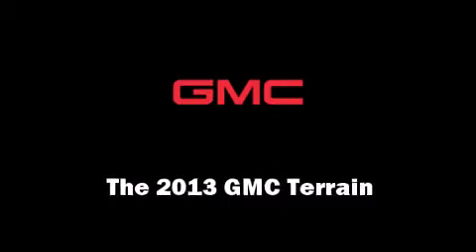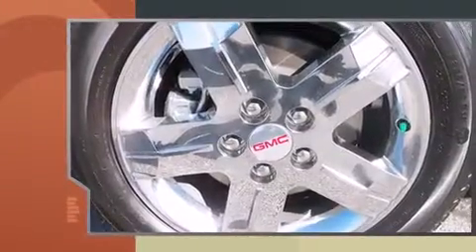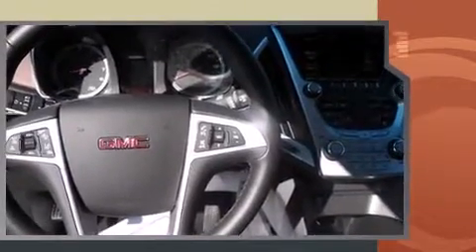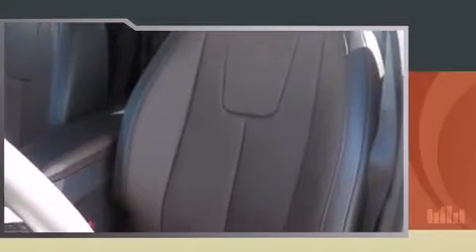Treat yourself to a test drive in the 2013 GMC Terrain. A 3.6-liter V6 engine pairs with a sophisticated six-speed automatic transmission, providing a smooth and predictable driving experience. A wealth of standard features means that you no longer have to sacrifice.